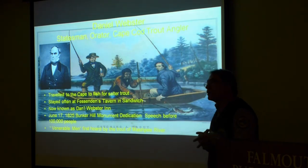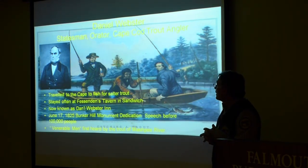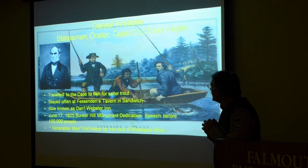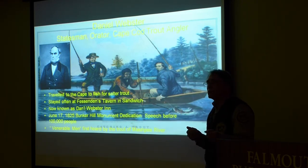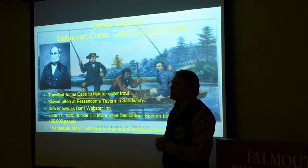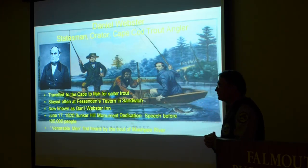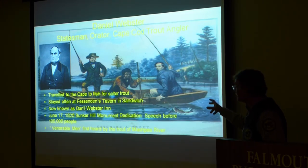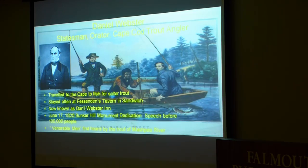Another famous person who came down to Cape Cod to fish for trout was Daniel Webster, the famous American statesman and orator. His memoirs recount that while fishing the Mashpee River for trout, he composed the opening of one of his most important speeches — delivered at the Bunker Hill Monument in 1825, 50 years after the start of the Revolutionary War — beginning 'Venerable Men.' He claimed the first living organisms to hear it were the trout of the Mashpee River. There's an old Currier and Ives print supposedly showing him catching a 14-pound brook trout in one of the streams on Long Island.